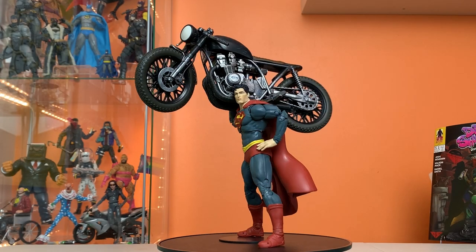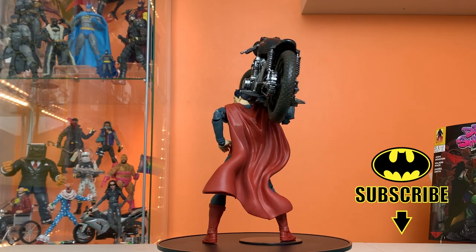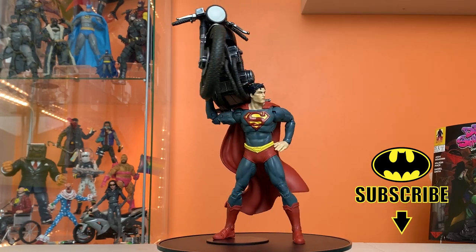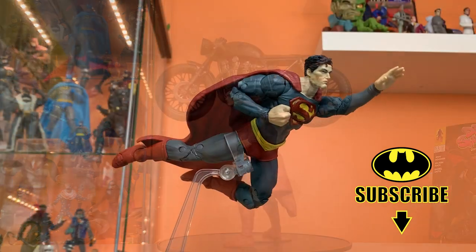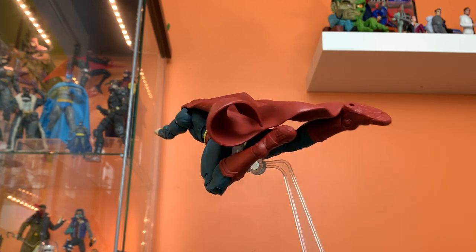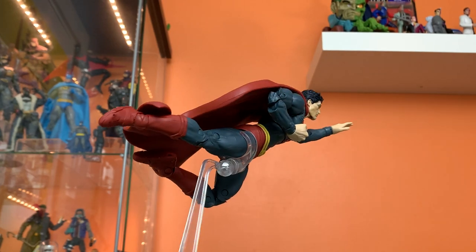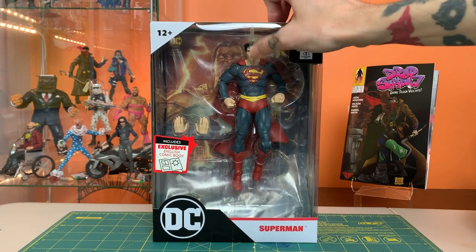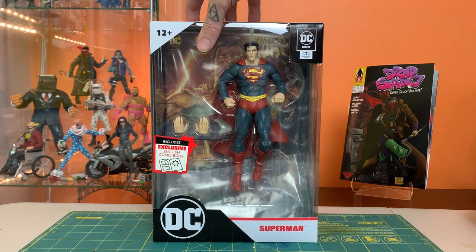Hey everyone, this is Josh from Before. I'm here with McFarlane Toys DC Direct 7-inch Page Punchers Superman. This is based on his appearance in the exclusive Black Adam comic book, clearly inspired by some throwback retro classic designs. Take a look at him in the box here — my box has some glue or something right there covering the face a little bit.